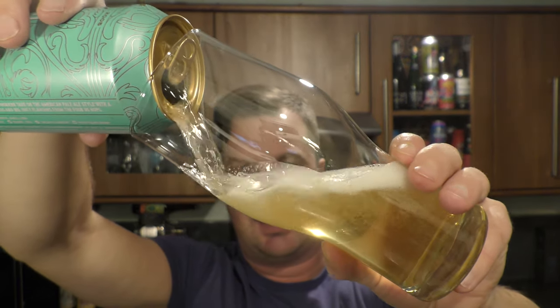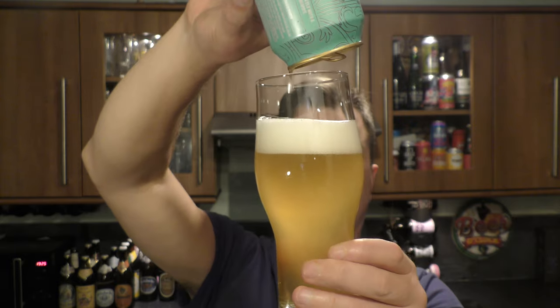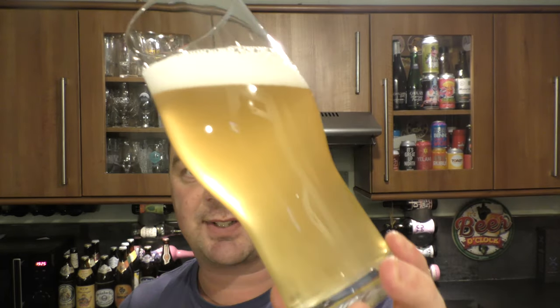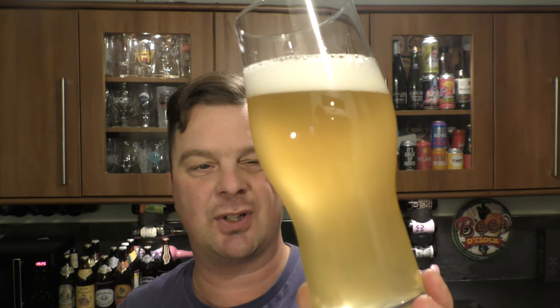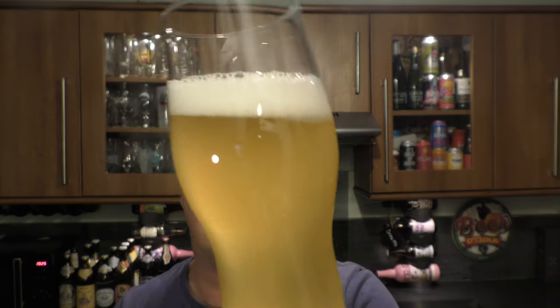How hazy is this hazy pale ale? I'm going to give it a little whoosh round. It's pretty good — look at that. Nice and hazy. One finger white head, good levels of carbonation. I'd say a straw yellow, hazy coloured beer with good levels of carbonation rolling up the side of the glass.